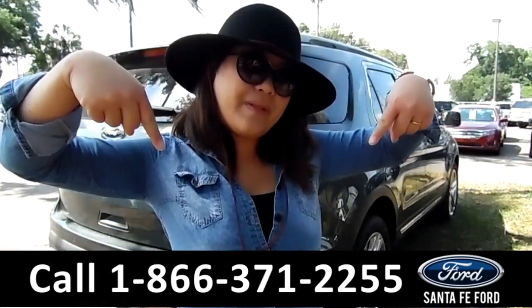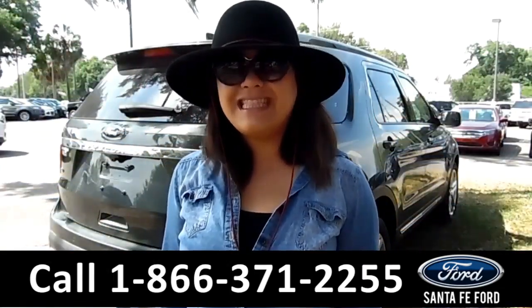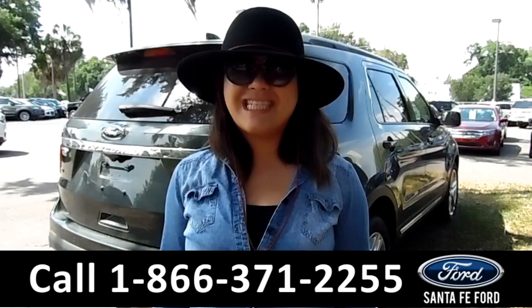For more information, give us a call at the number below or visit us online at SantaFeFord.com. Thanks for watching.